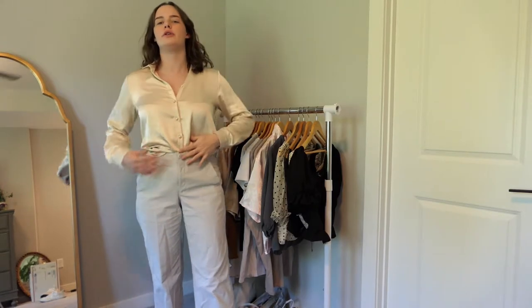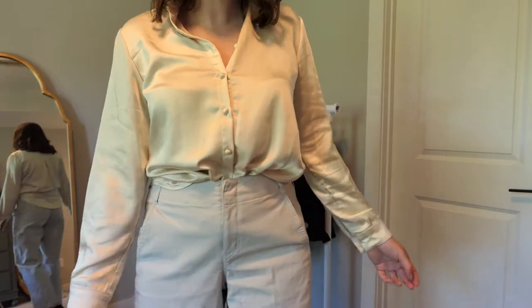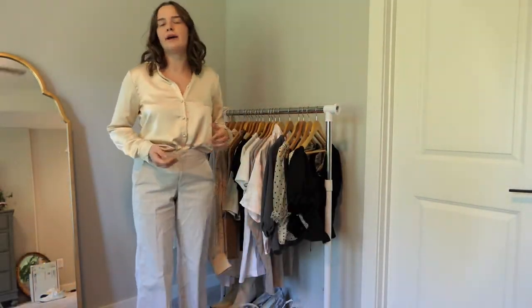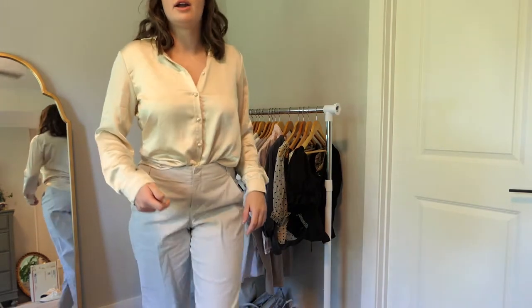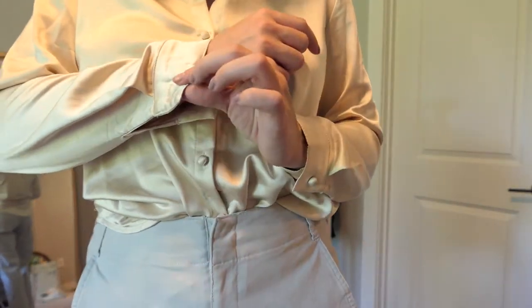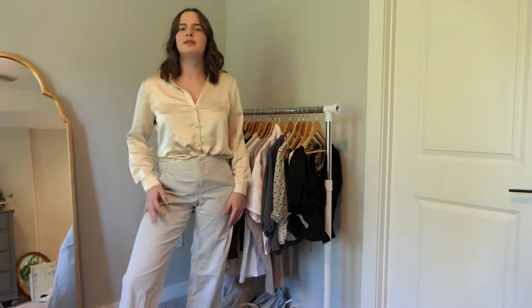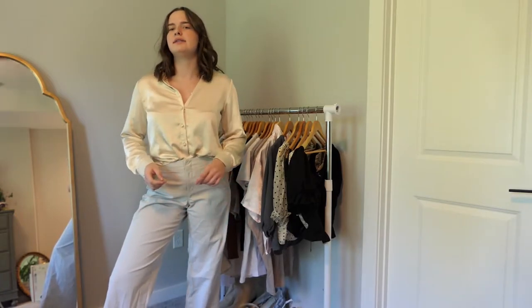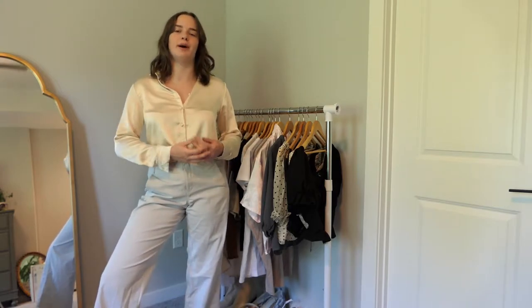Next is this super gorgeous cream silk top, really similar to the other one but without the lines. I love it, but it's a size two and I usually wear a size eight, so it doesn't really fit me. The sleeves are so tight, and a button came off that I haven't sewn back on because I'm not great at sewing. I'm putting this in the alteration pile to get the button sewn back on, but if not I'll sell it and find one that's actually my size.